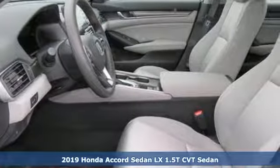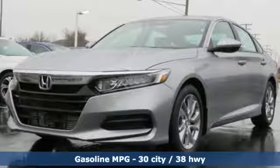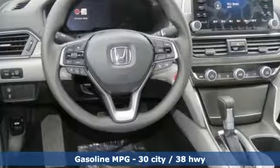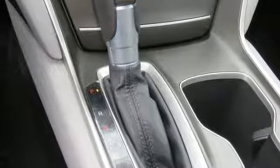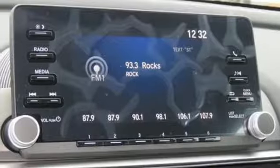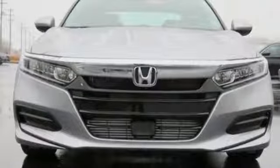Features include streaming audio, wireless phone connectivity, dual zone climate control, push button start, manual tilting steering column, turbo inline four-cylinder engine, aluminum wheels, gas pressurized shocks, and continuously variable automatic transmission. Every Honda's designed with the driver in mind.